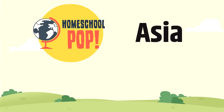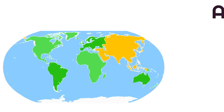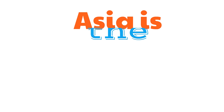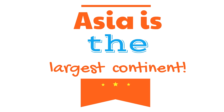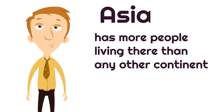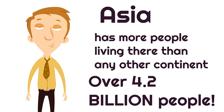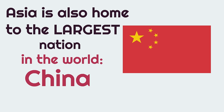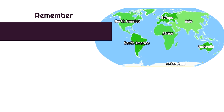The next continent is Asia. Asia is at the top right of most world maps and is the largest continent. Asia has more people living there than any other continent — over 4.2 billion people live in Asia. So not only is Asia the largest continent, but it also has the most people. Asia is also home to the largest nation in the world, China. Remember, Asia is at the top right of the world map.